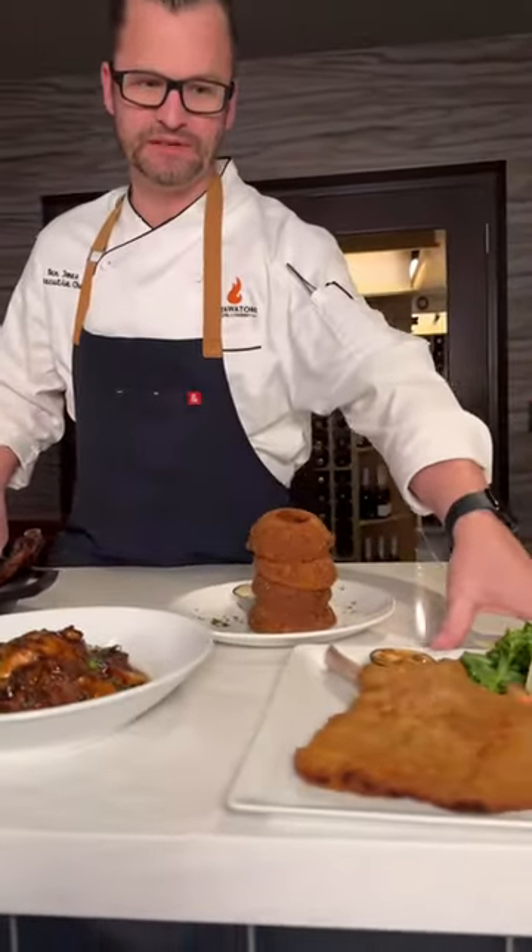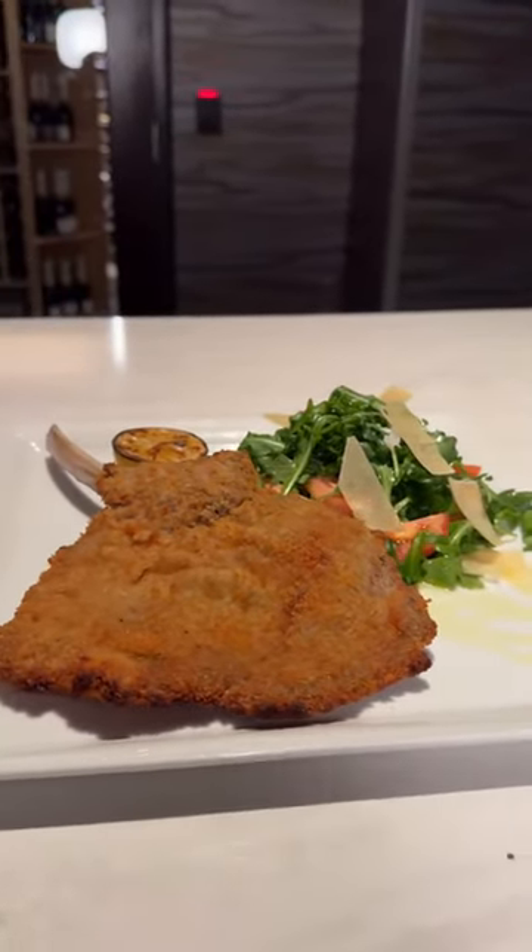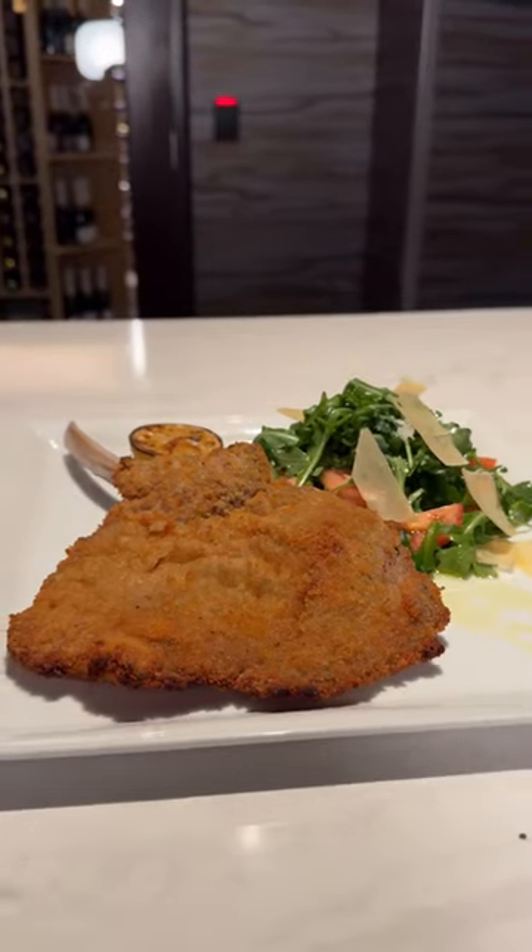This is a new dish to the menu — classical veal milanese, served with heirloom tomatoes, arugula, and shaved parmesan.